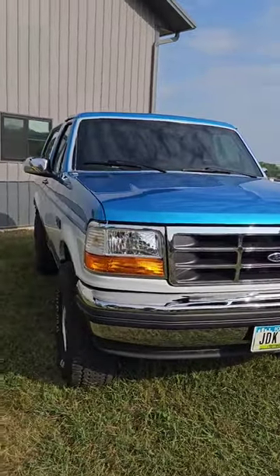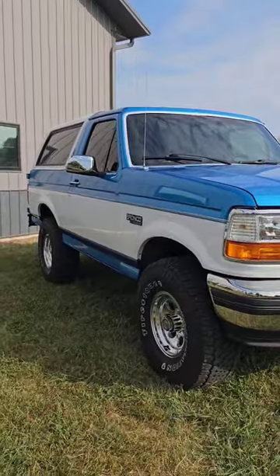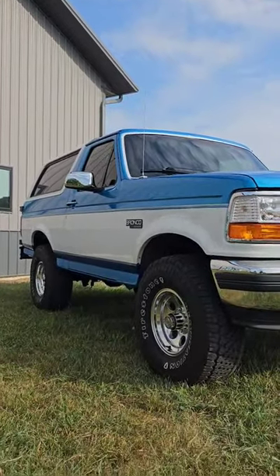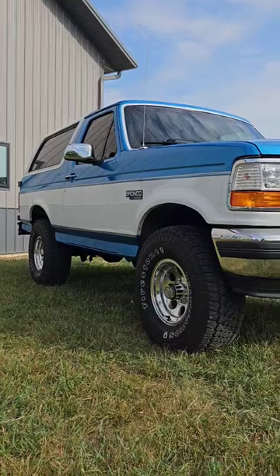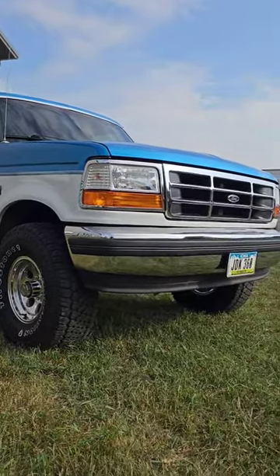Bronco went full-size — Tiny Tina edition — in 1978. That's second-gen Bronco for those who care. And it was a good run for Tina right up until '92, when the fifth-gen, last of the big boys, came out.